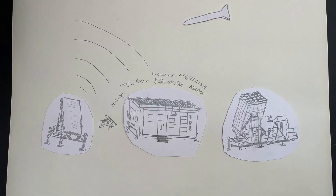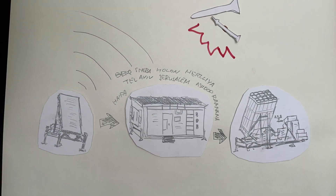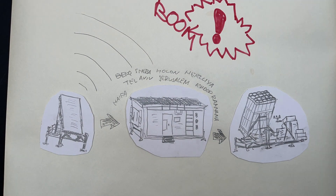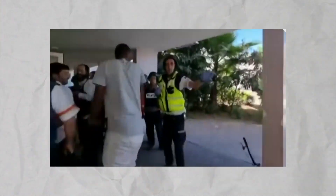The control center's computers calculate if the rocket is going to hit populated areas. If yes, a missile is fired from the launcher, and the missile destroys the incoming rocket by exploding near it. The system works really fast, because in some areas people have just 10 seconds to run to the bomb shelter.